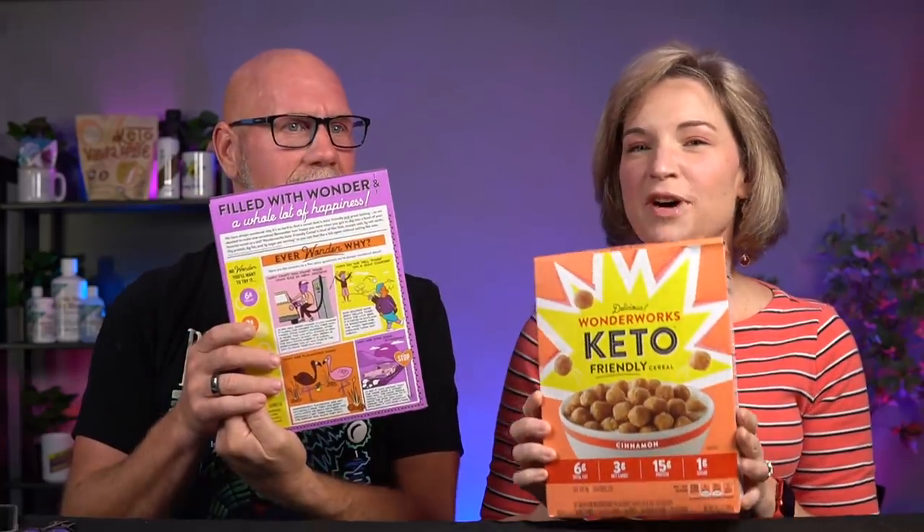Everybody has been talking about this new cereal, Delicious Wonderworks Keto-Friendly Cereal. Right off the bat, this packaging is, like, on point. It is super cute. I think it's funny that they've worked 'Delicious' right into the title — it's like calling your child 'Doctor' as a first name. I'm in love with this packaging. It reminds me of Kix, with that big star on it.